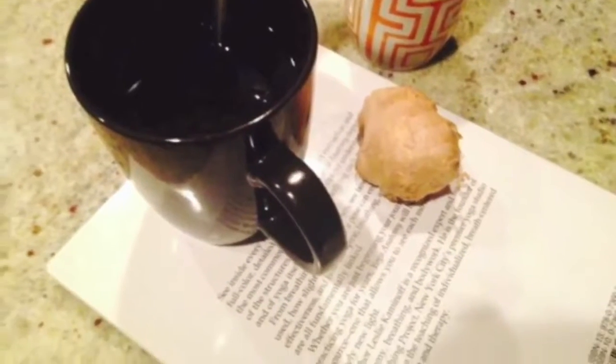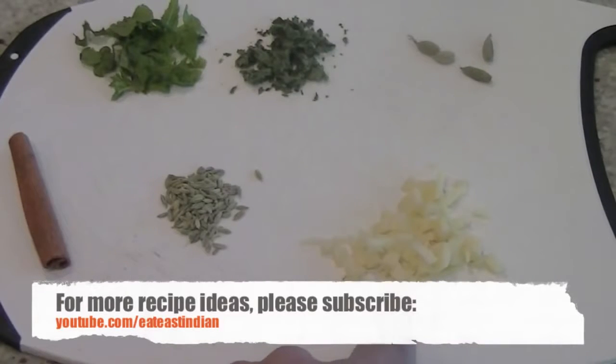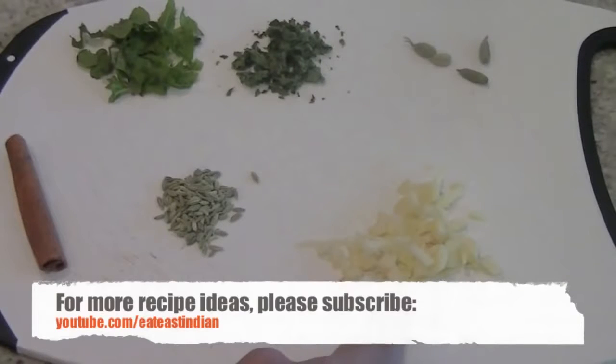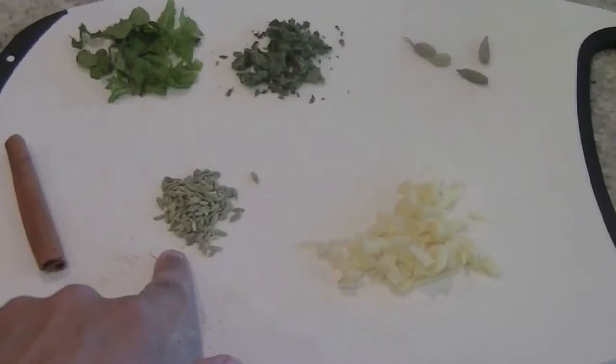For this decaffeinated tea you will need ginger. I have chopped a 2-inch piece of ginger into small pieces. You can also grate the ginger to get the maximum benefit. It has vitamin C, magnesium and other minerals that help fight flu symptoms.